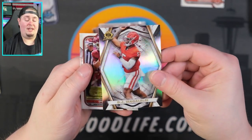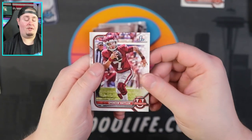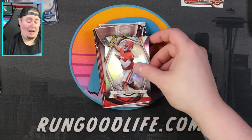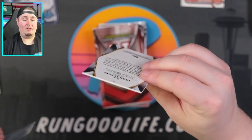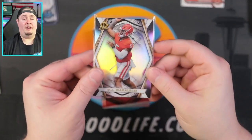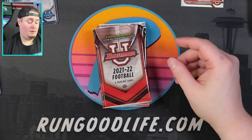Kennedy Brooks. We have another Invicta — that's going to be DJ — and a First Bowman of Spencer Rattler. Definitely take a Spencer Rattler. The Invictas are nice — they're on like 75-point card stock and they definitely have a premium feel to them. Pretty cool.